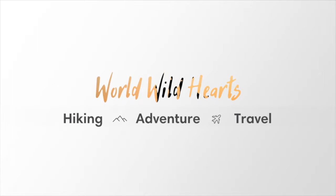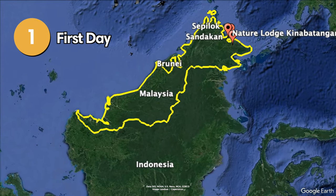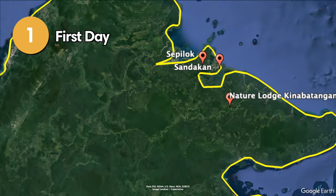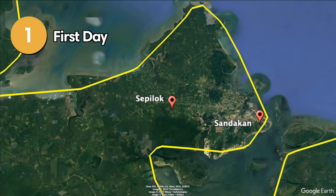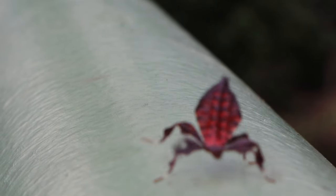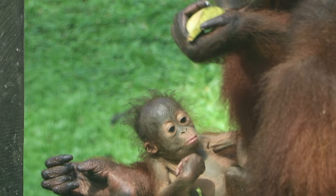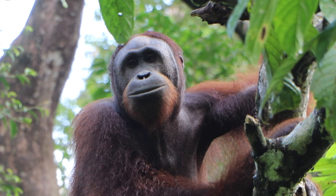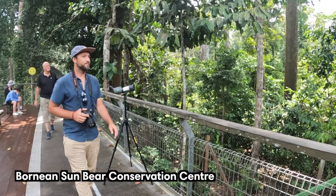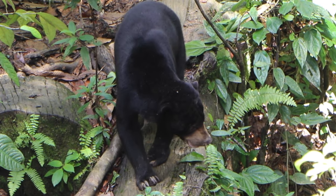The Kinabatangan safari generally starts with a pickup in either Sepilok or Sandakan. We decided to stay in Sepilok a day before our tour to visit the wildlife sanctuaries in the area. There's a well-known orangutan sanctuary with feeding platforms and a nursery where you can see these amazing animals up close. Next door there's also a sun bear sanctuary — sun bears are considered to be the world's smallest bears. It's a great introduction to Borneo wildlife and prepares you for what's to come.